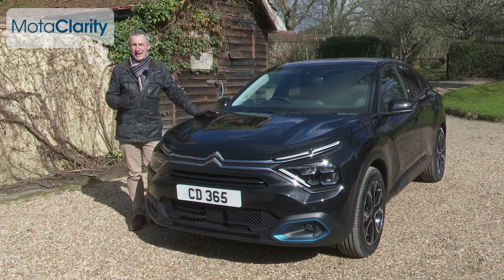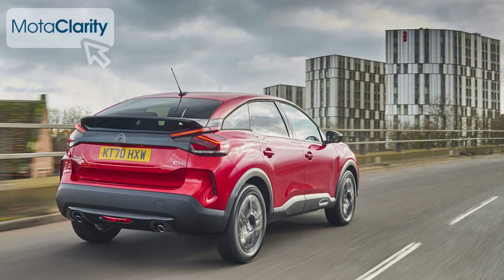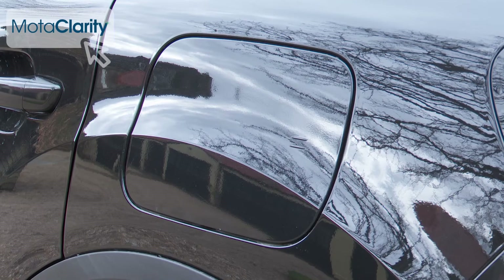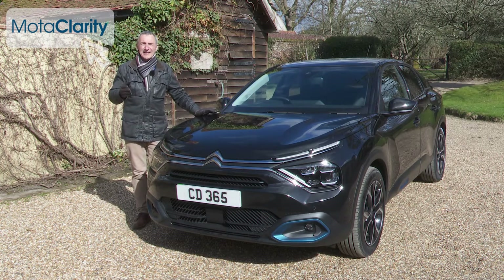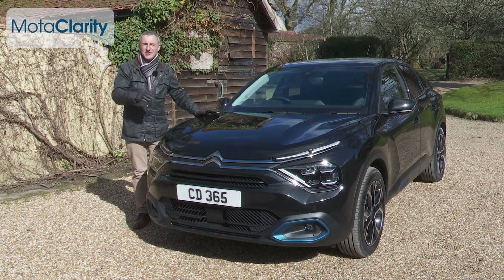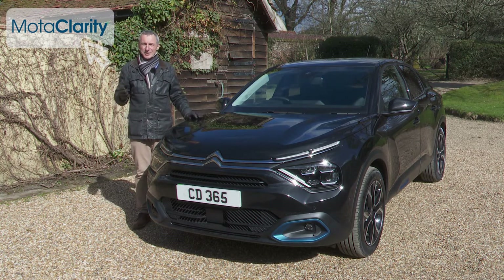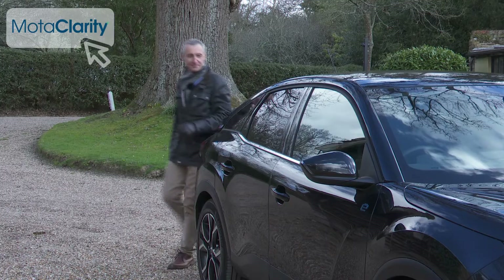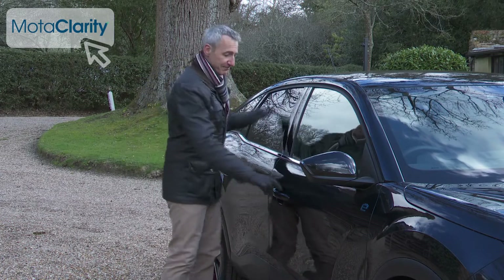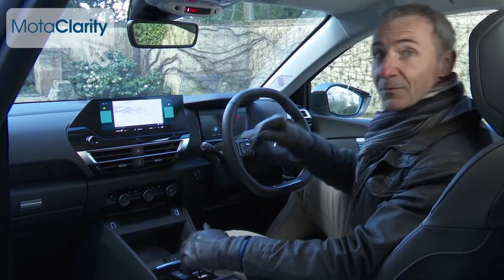Citroën isn't one of those brands who think that a full EV needs to look radically different from a combustion hatch, so you'll struggle to tell this ëC4 apart from its combustion engine C4 showroom counterparts unless you happen to notice the badging or the charging flap. Like other C4 variants, this one confirms that the delineating line between family hatch and compact SUV design is being even more blurred, which many folk in search of a compact hatch will think to be no bad thing.